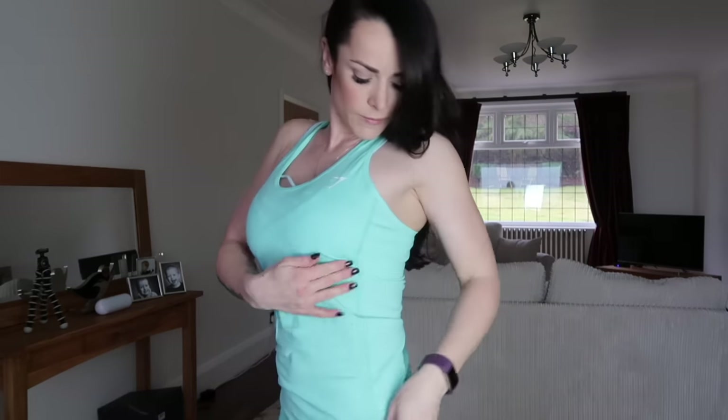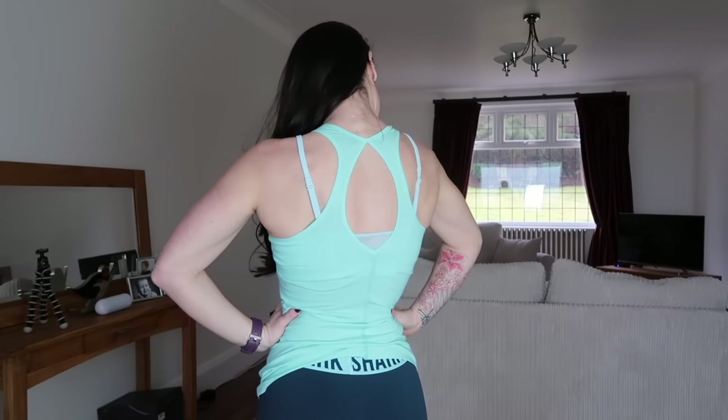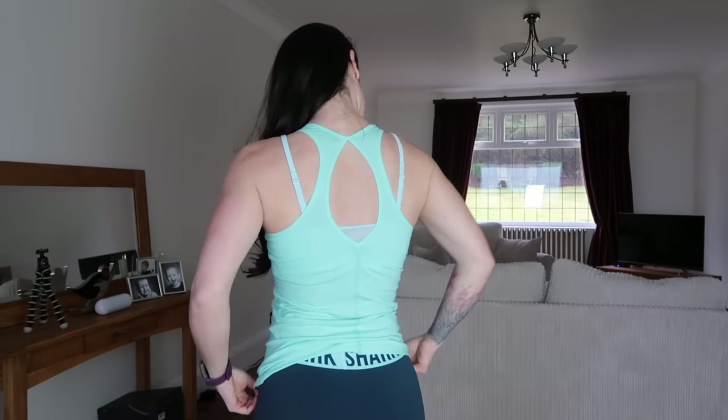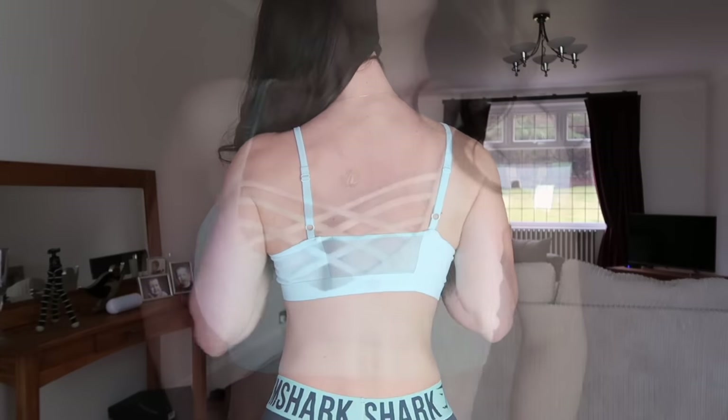I've teamed the Fit leggings with my favorite Tempo vest. I love the structure of the Tempo vest — the exposed seams, the longline, it's very flattering and very comfortable. There's also a feature hole in the back. The mint green in the vest picks up the mint green in the waistband of the leggings. Under the vest I'm wearing a Forever 21 training bra which has a nice cage detail on the front.